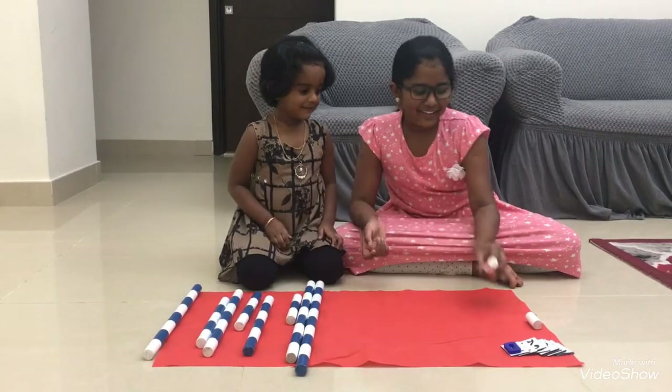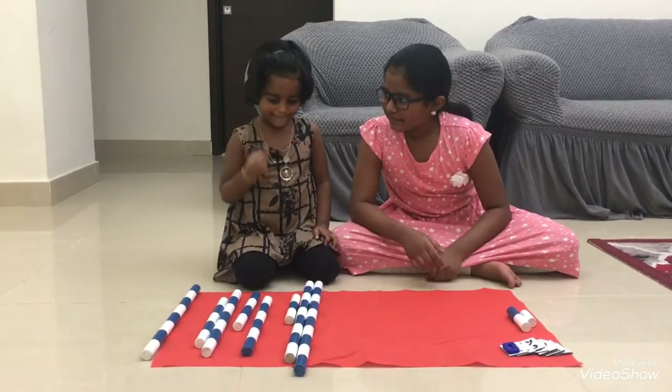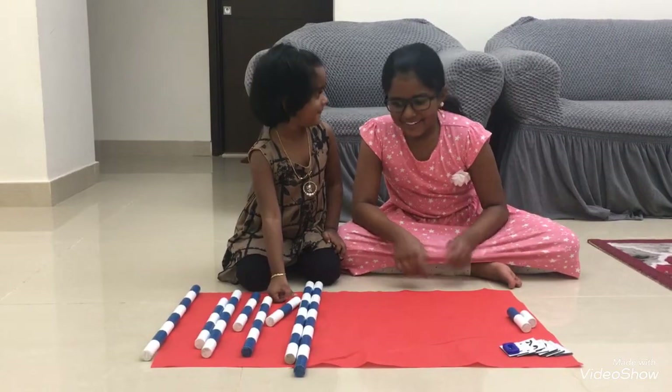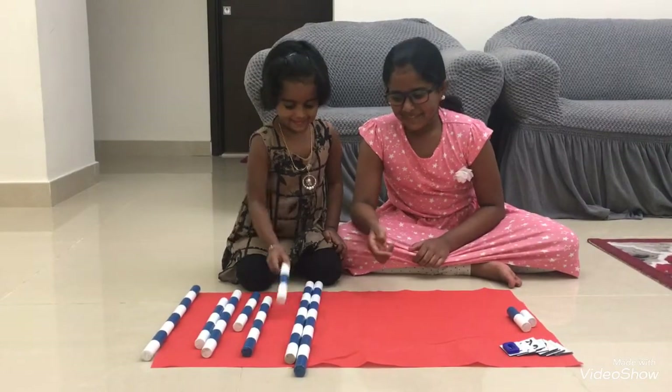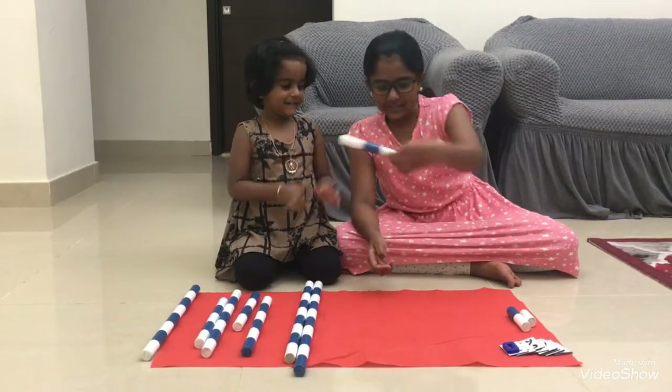Good. Now, next number. What is the next number? Count it. How much is there? One, two, three.